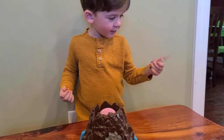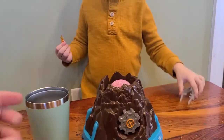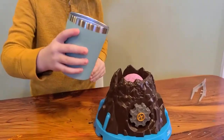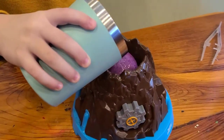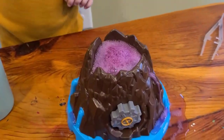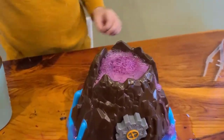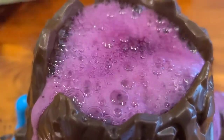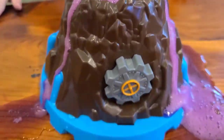All right, here we go — time for the experiment. There's your cup of water. Pour it over the top and we'll see what's inside. Whoa, it's erupting, Rhett! Listen. Look at that lava flow.